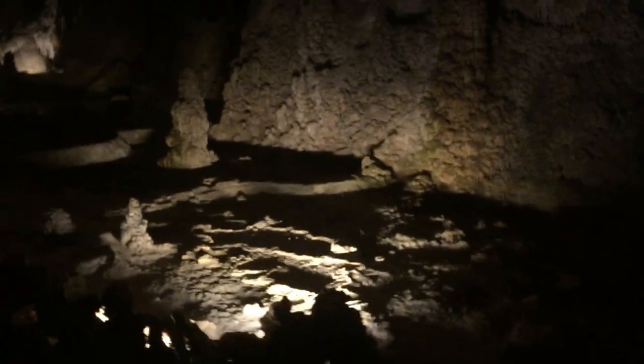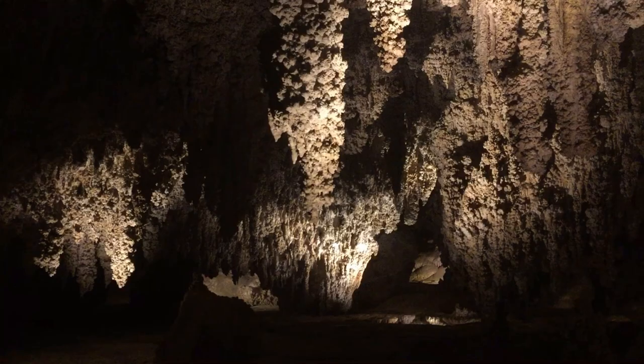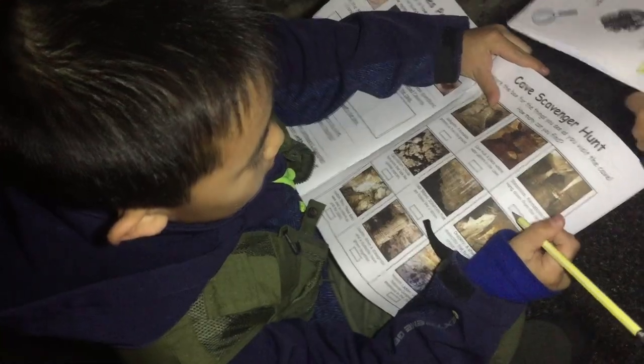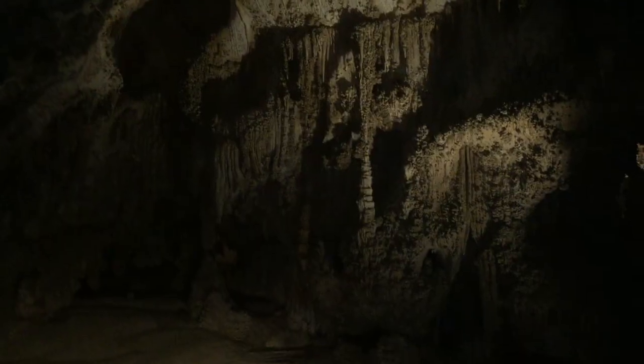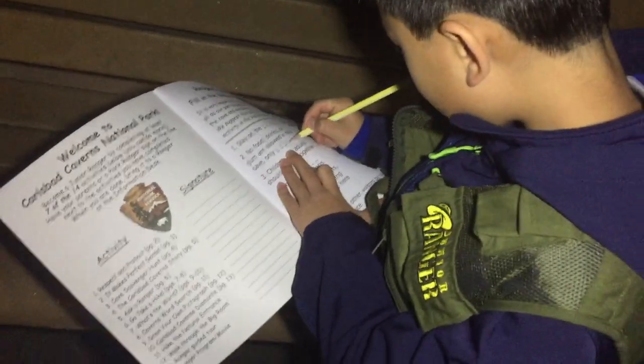These caves form when sulfuric acid dissolves limestone, leaving behind caverns of all sizes. There are ranger-led programs available, but today we're going on a self-guided tour. We're filling out our Junior Ranger booklets as we go along. These are called stalactites and they hang from the ceiling. The ones that grow from the ground are called stalagmites.